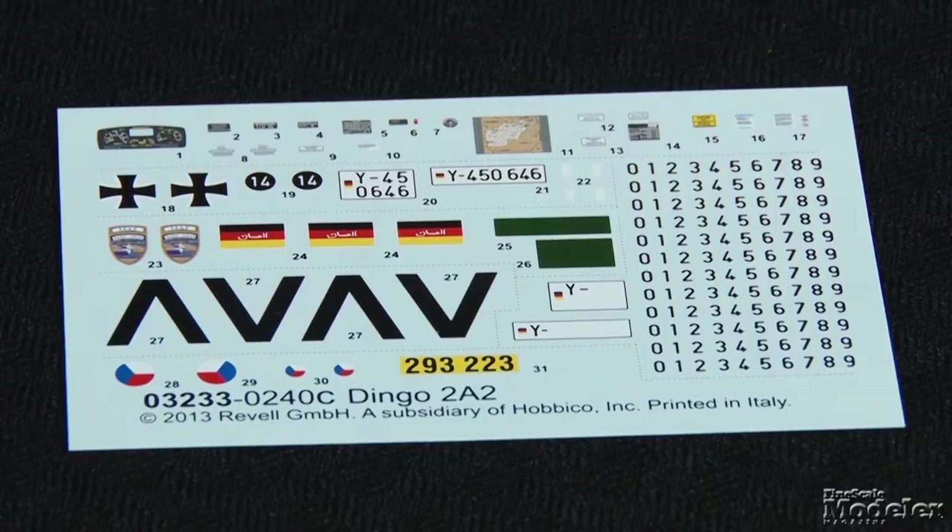Decals provide markings for three German Dingoes, including two in Afghanistan and one Czech vehicle. All in all, this is an awesome addition to the growing range of modern armor kits available to modelers.